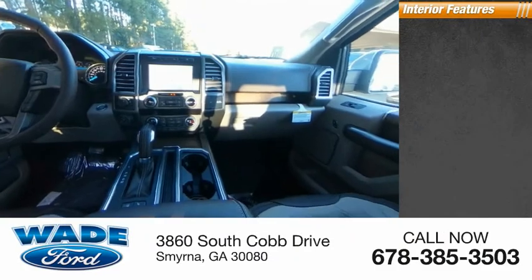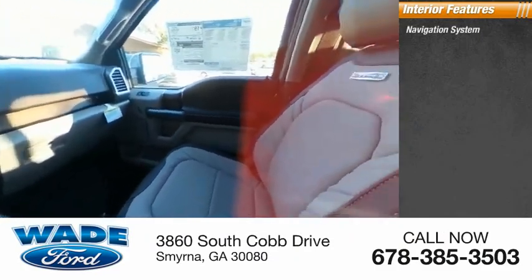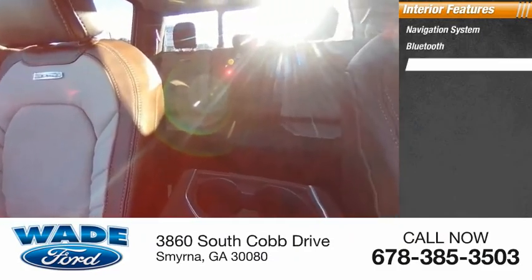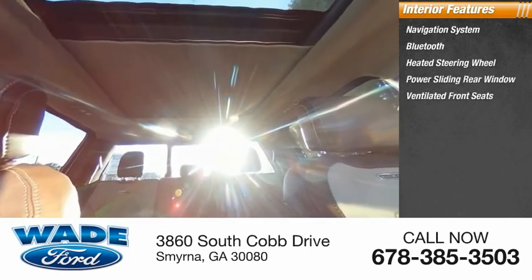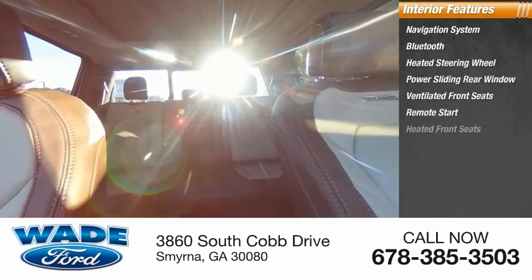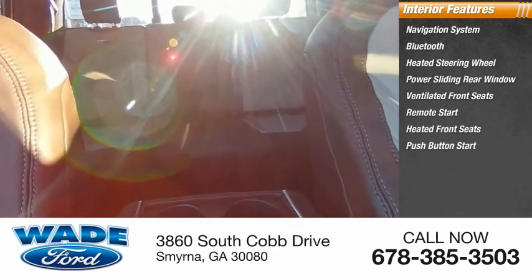Inside you'll find navigation system, Bluetooth, heated steering wheel, power sliding rear window, ventilated front seats, remote start, heated front seats, push button start, adjustable pedals, security system.